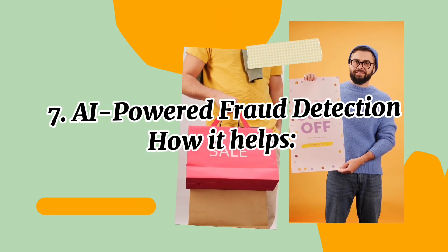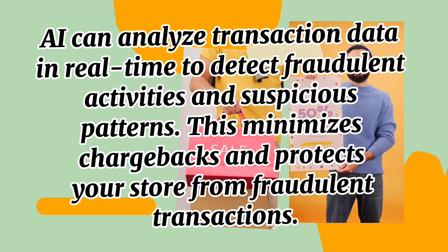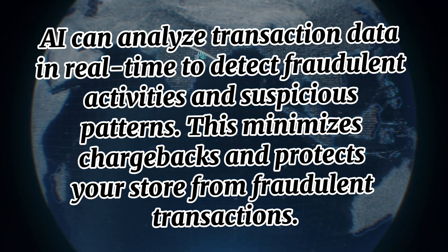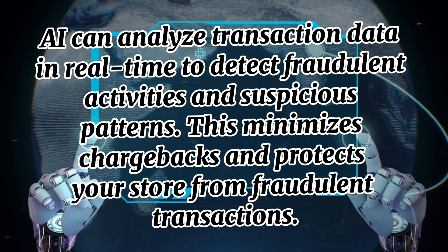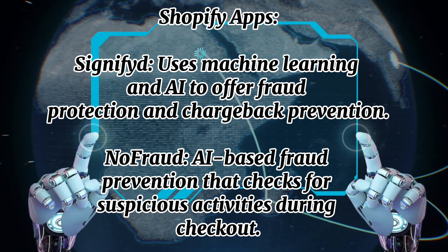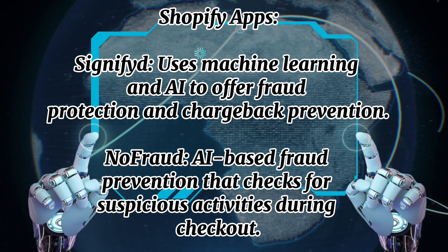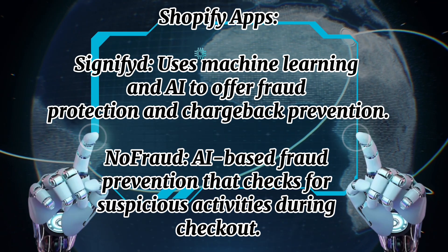Number seven: AI-powered fraud detection. AI can analyze transaction data in real time to detect fraudulent activities and suspicious patterns. This minimizes chargebacks and protects your store from fraudulent transactions. Shopify apps include Signifyd, which uses machine learning and AI to offer fraud protection and chargeback prevention, and NoFraud, an AI-based fraud prevention tool that checks for suspicious activities during checkout.